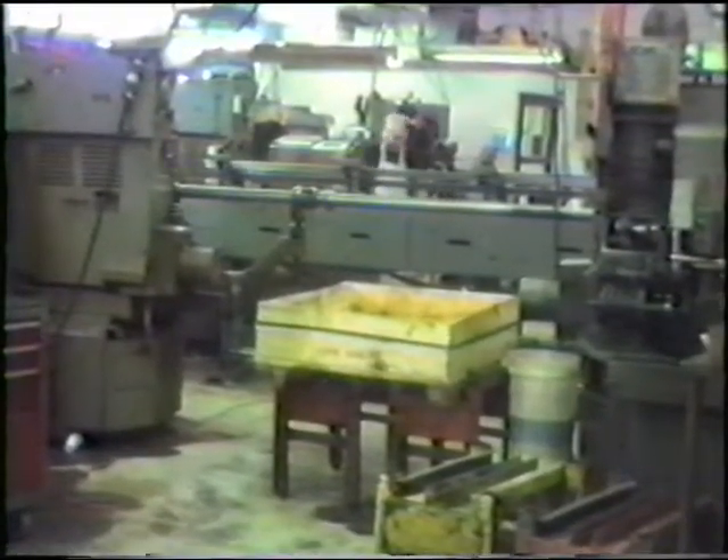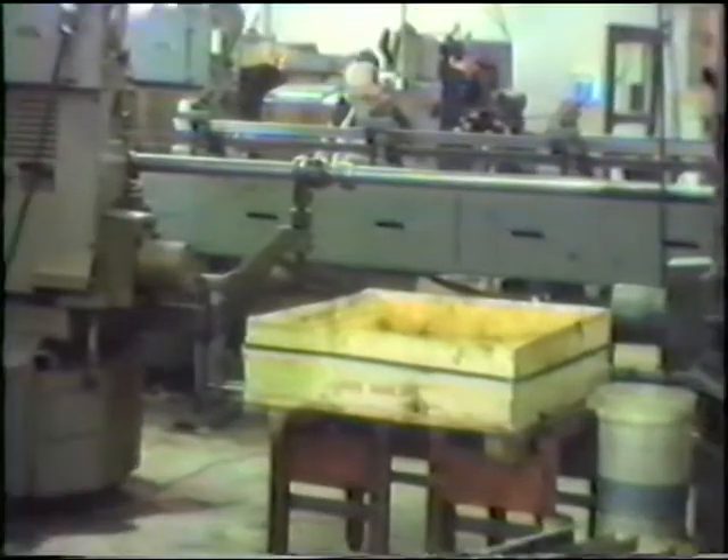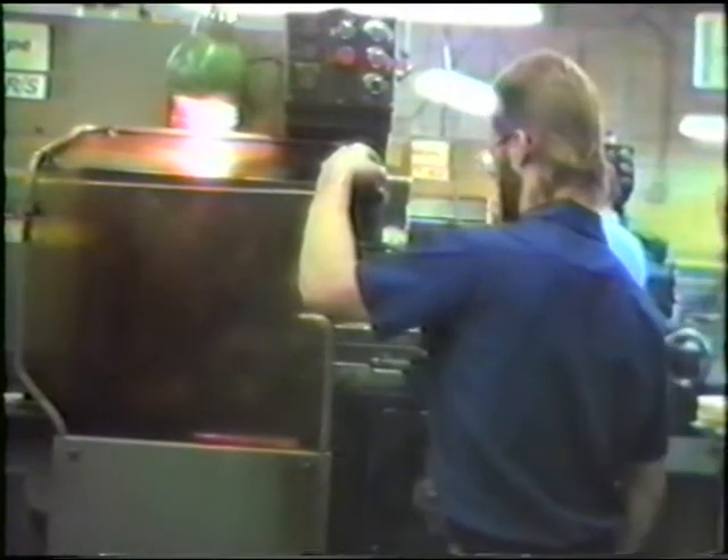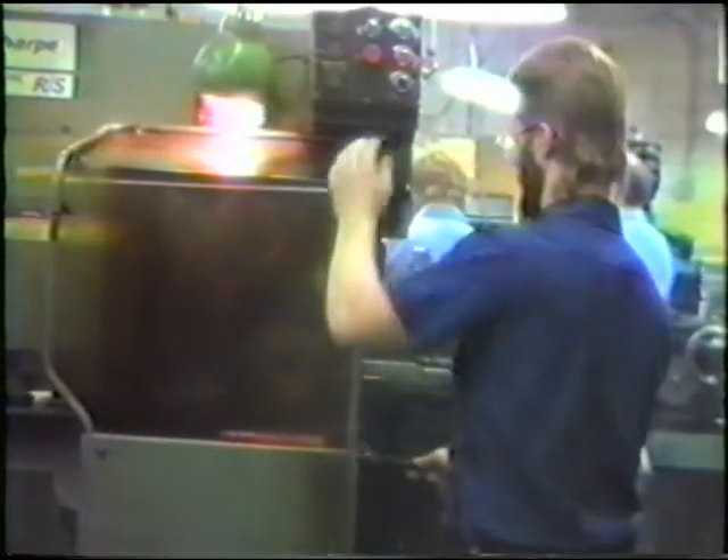At Kasker Machine we're quite proud of our single-spindle automatic department. In our single-spindle department we run bar work, we run shaft work, we run secondary operation work — capacities to inch and five-eighths.